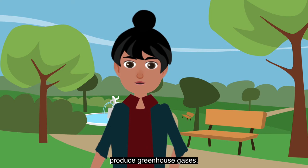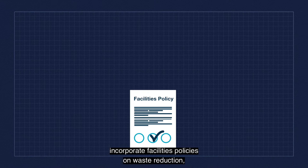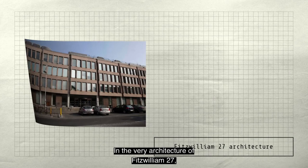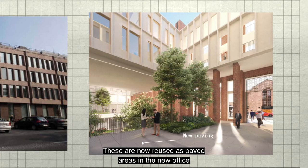The building will feature a dedicated waste management area for segregation and storage of recyclable waste, and will incorporate facilities policies on waste reduction, reuse and recycling, including a no single-use plastics policy. In the very architecture of Fitzwilliam 27, we recycled granite cladding from the old ESB building Block D facade, now reused as paved areas in the new office landscaped courtyards.